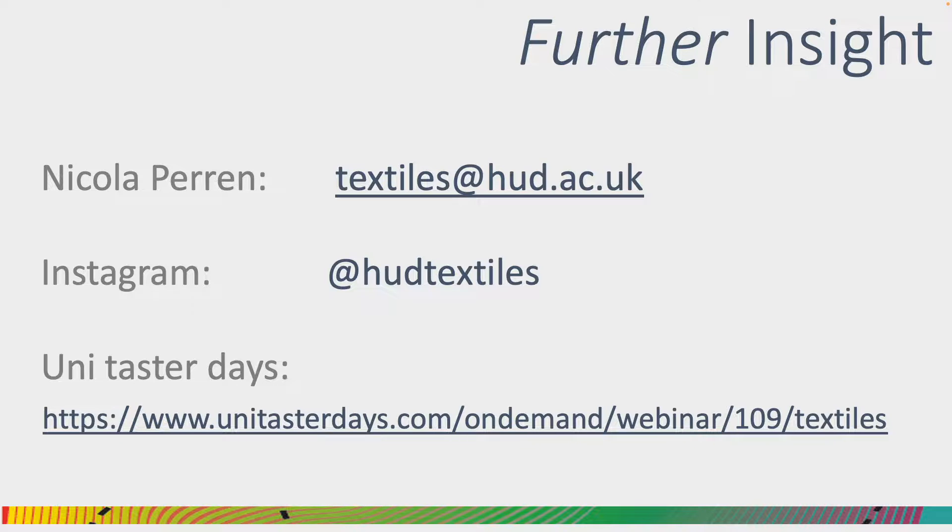If you would like to get in touch, please feel free to do so via these links here, or as a point for finding out more about us at Huddersfield. Thank you very much.